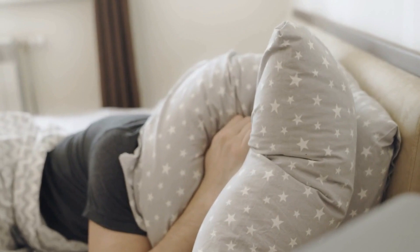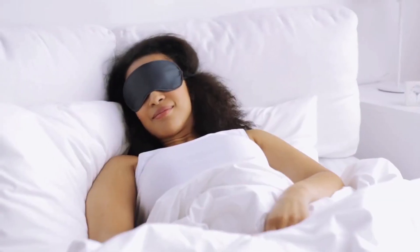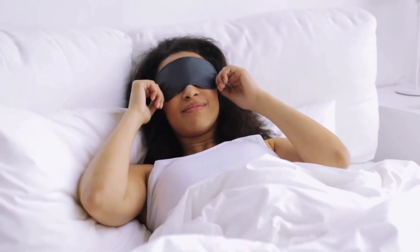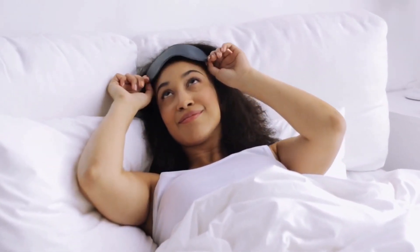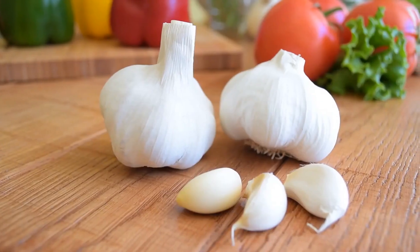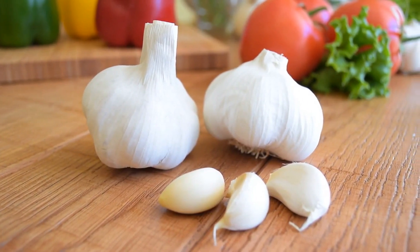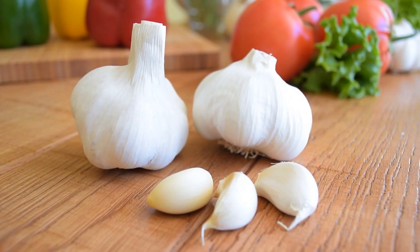Yes, you heard that right. Many people swear by the surprising benefits of placing garlic under their pillow before going to bed. In this video, we'll explore the fascinating reasons why this trick could be the key to a better night's sleep. So get ready to learn about the surprising effects of garlic on your body and how it can help you get some well-deserved rest.